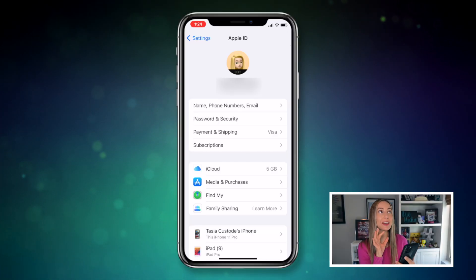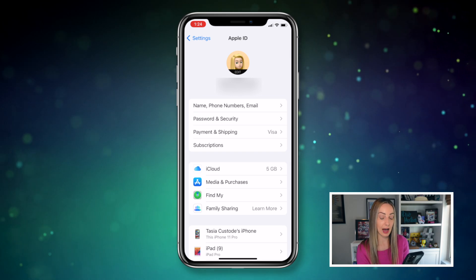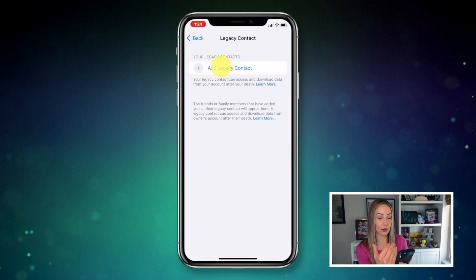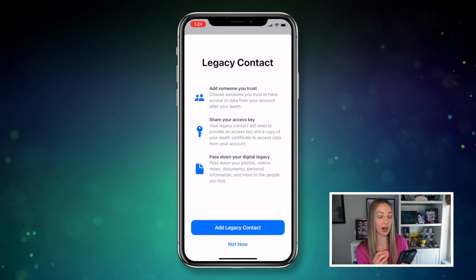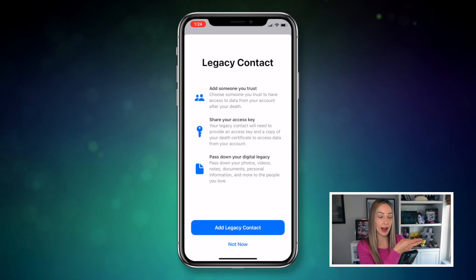And speaking of dead, you can now create a legacy contact in iOS 15.2. A bit of a morbid transition there, but we aren't going to be here forever, okay? But our devices — yeah, they will be here forever. So it's important to set a legacy contact in order to access your information after you're gone. Just like you can on Facebook, you can now set a legacy contact for your iPhone or iPad. To set a legacy contact from your Settings app, head on over to your profile, then select Password and Security, and then tap on Legacy Contact. Here you're going to follow the prompts to set up a contact that will be able to access and download your Apple ID data should you pass away. Apple will provide a special code for this, and you'll also need a death certificate. Then Apple will unlock the iPhone or iPad. And by the way, if a friend or family member has already added you as a legacy contact on their end, they're going to appear here too.